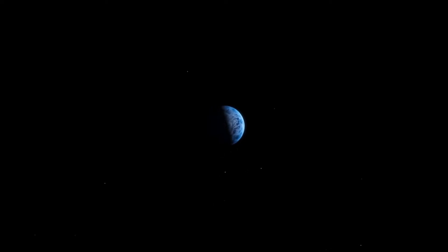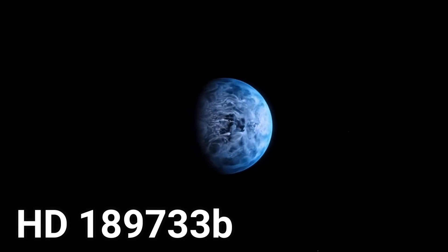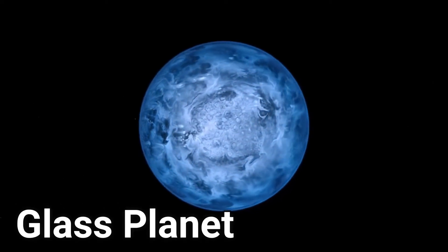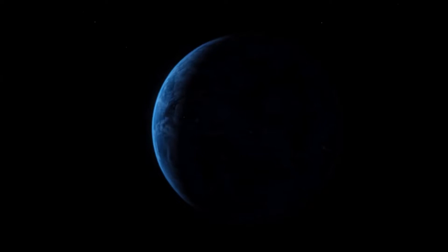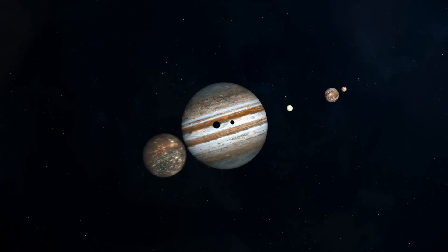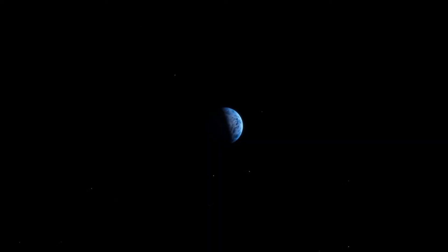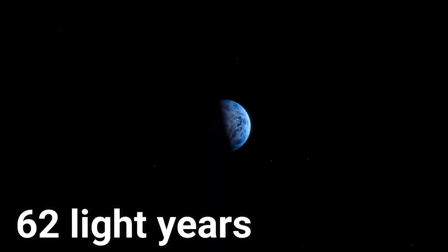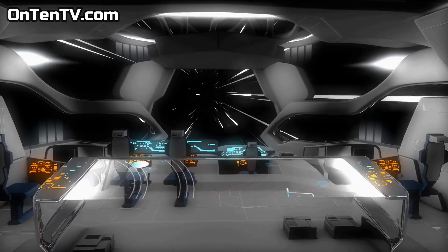The next planet is HD 189733b. The nickname for this planet is the glass planet. This planet is ginormous, similar in size to Jupiter, and as you know, Jupiter is a giant itself — 1300 Earths fit inside it. This blue marble is very close to Earth, only 62 light years. If you have a light-speed spacecraft and put your kid in there, when they get there they're going to be retired 62 years later.